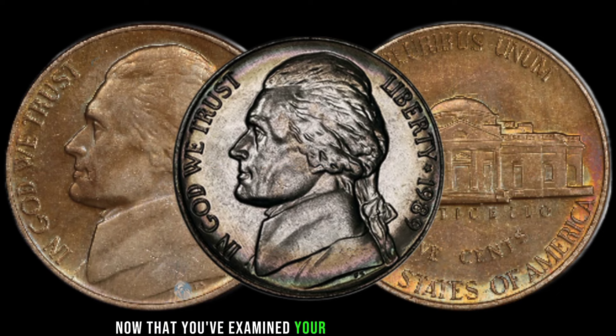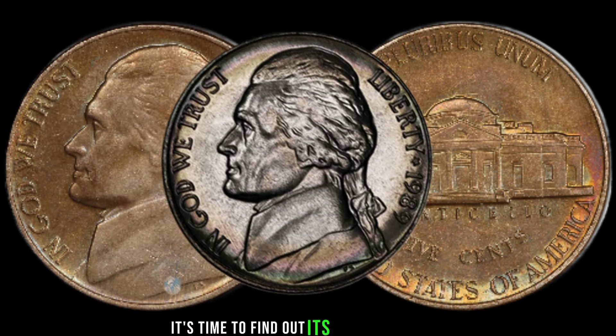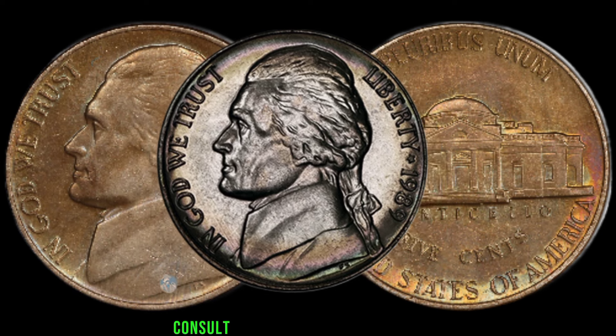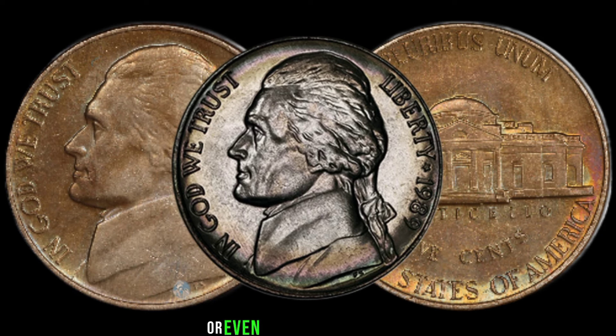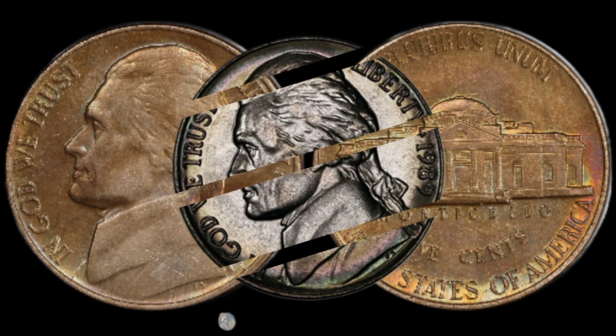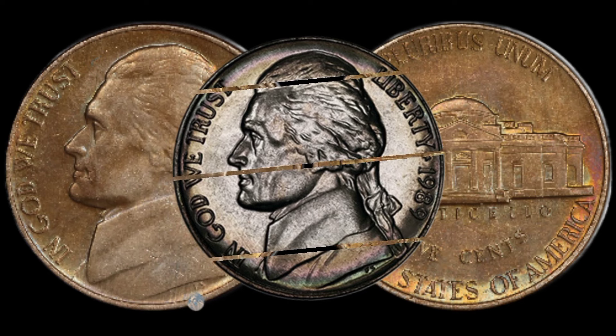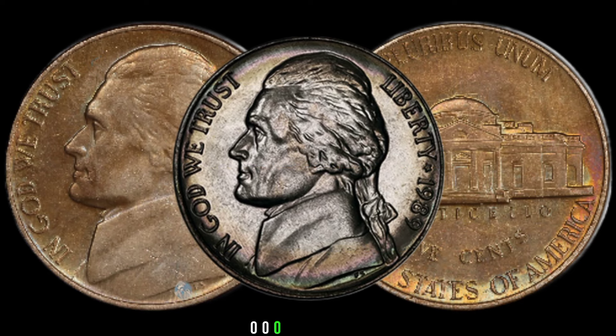Now that you've examined your 1989 Jefferson Nickel, it's time to find out its market value. Consult reputable coin price guides, online auctions, or even seek the expertise of a professional appraiser to get an accurate estimation of its current worth. Finally, this coin's value in market is $3,000,000.